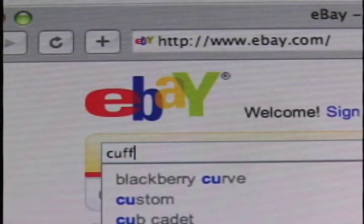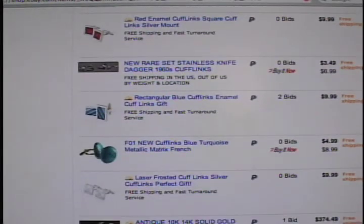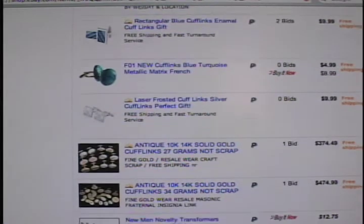Don't have time to get out and about? Sites such as eBay can help you find the right pair of cufflinks to add that finishing touch. This is Frank Morganti reporting.